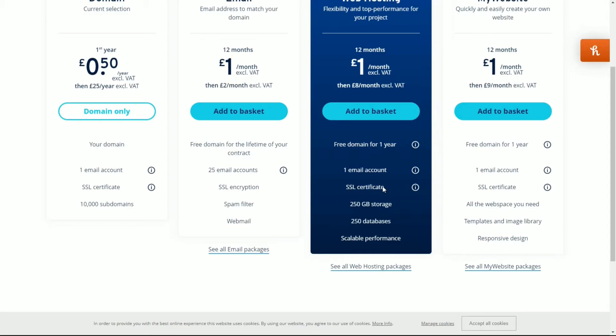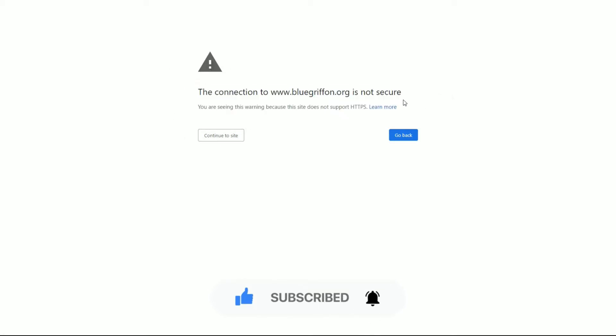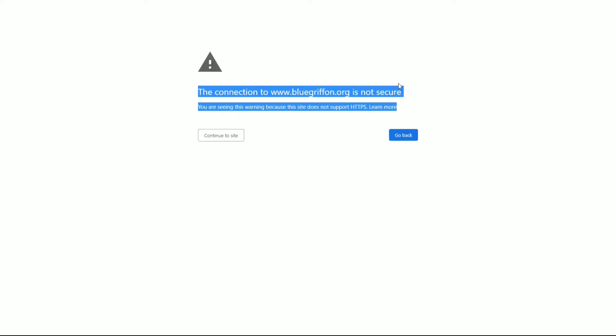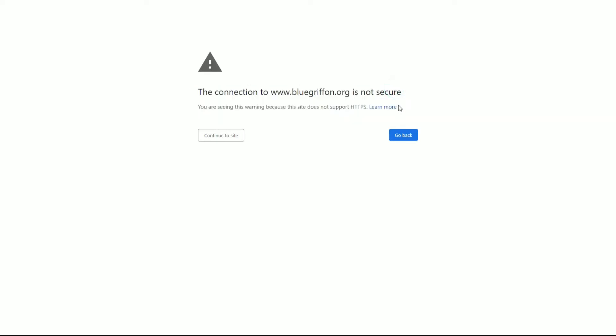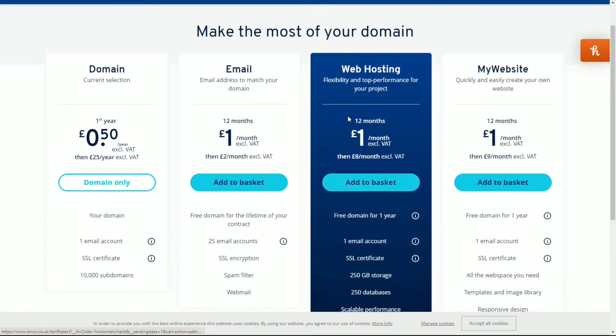An SSL certificate again means the padlock — this is a must. Every single website hosting company: if they do not give you an SSL certificate, do not use them. When you go onto a website that does not have an SSL certificate, the visitor will see a security warning. You don't want someone to see that — it is very scary for non-IT people. They will close your website, go away, and won't buy anything or try to contact you. Someone could potentially also get access to form submission data. This is not what you want — not many people click 'Continue to Site' past that warning.